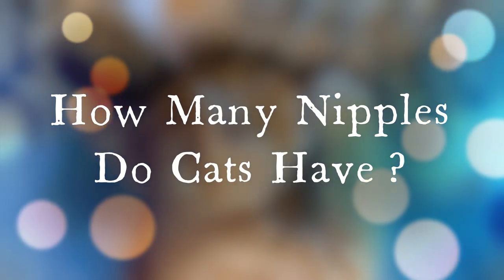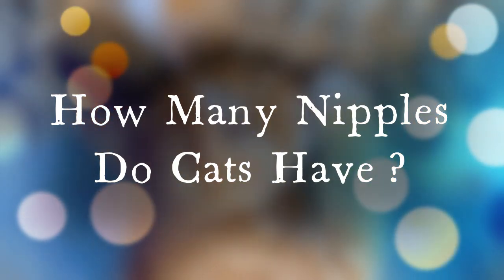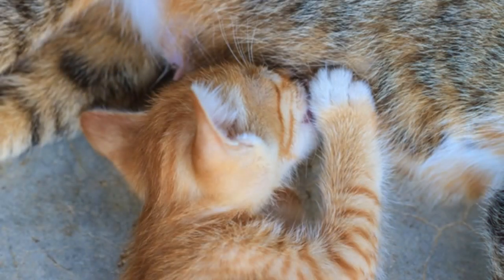Before we talk about appearance, let's first talk numbers. On average, cats can have anywhere from 2 to 10 nipples, and the number is typically even. While nipples are more advantageous for female cats for the most obvious of reasons, the actual number is very important, because this is a clear indicator of how many she can nurse at the same time. Since the average litter is between 2 and 5, having at least 6 nipples can ensure that no kitten goes hungry.